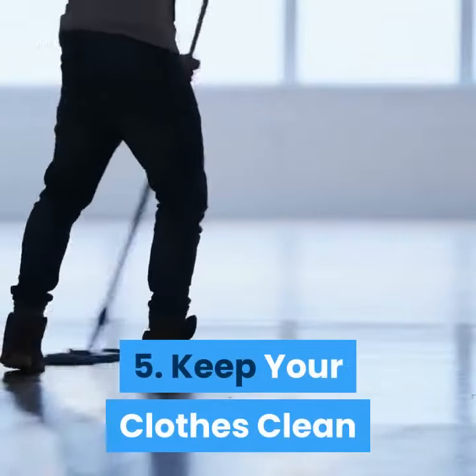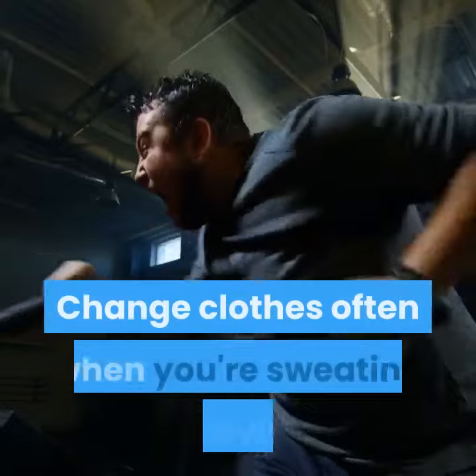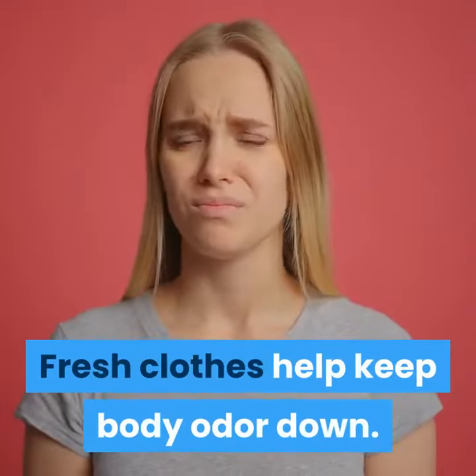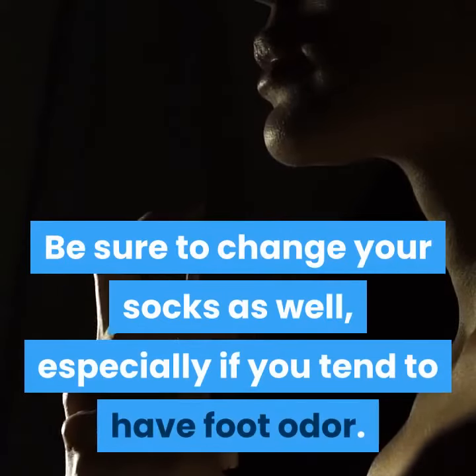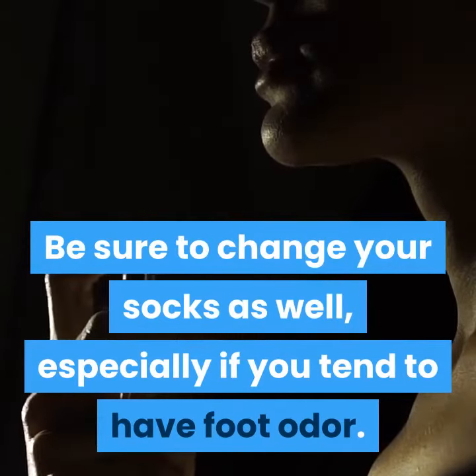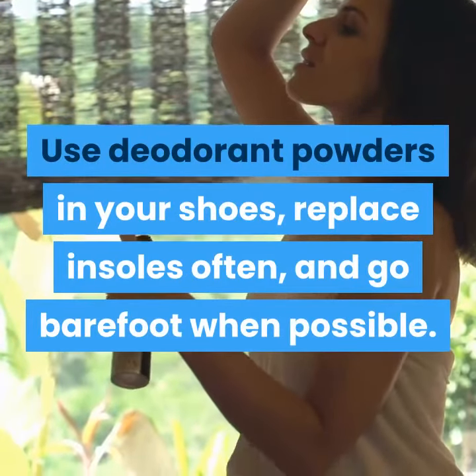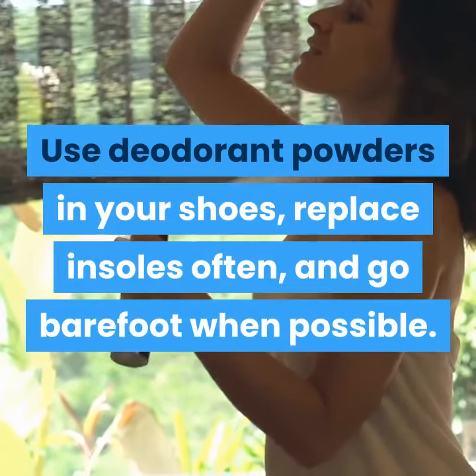5. Keep Your Clothes Clean. Change clothes often when you're sweating heavily. Fresh clothes help keep body odor down. Be sure to change your socks as well, especially if you tend to have foot odor. Use deodorant powders in your shoes, replace insoles often, and go barefoot when possible.